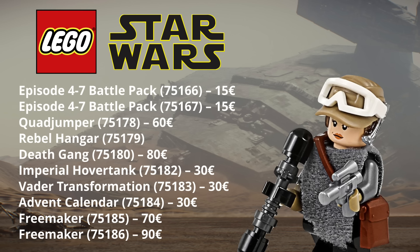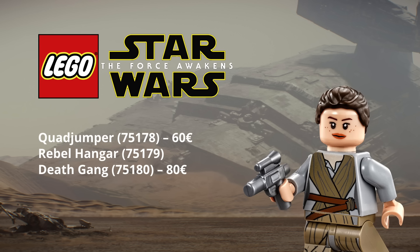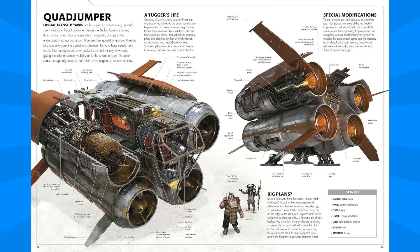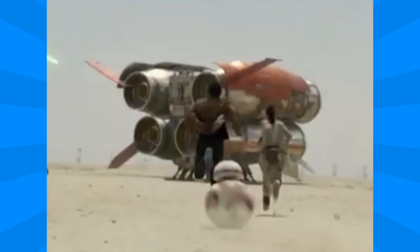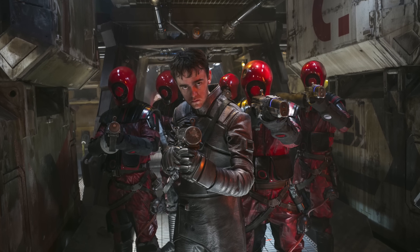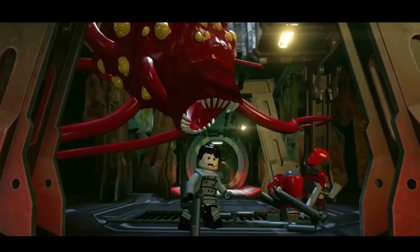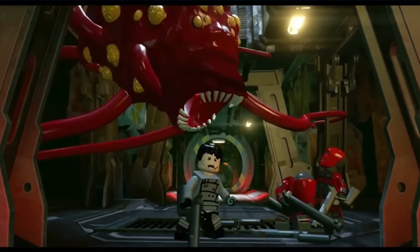Here we can see the full list of sets that they mentioned. From Star Wars: The Force Awakens, we'll have the Quad Jumper, Rebel Hanger, and Death Gang. The Quad Jumper was a ship that was barely used in Star Wars: The Force Awakens and was featured on Jakku. Here we can see some images of it and it looks like a really interesting ship design. The Death Gang is the Guavian Death Gang, and we saw them on the Millennium Falcon as they went after Han Solo and Chewie for the Raftars they stole.